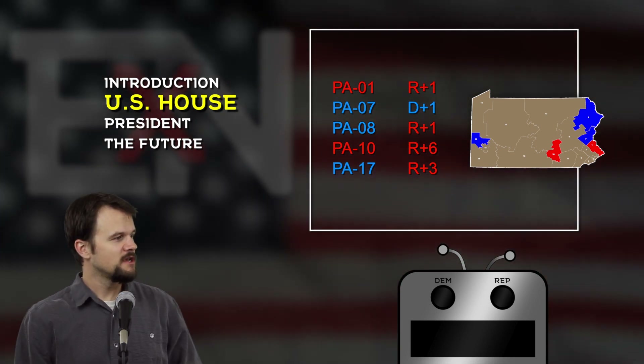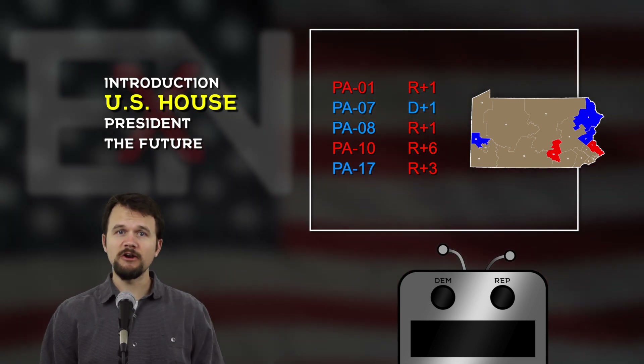We've done all our projections for the House for Pennsylvania. Now let's make these results official and put them on our first map right now. Mark it.